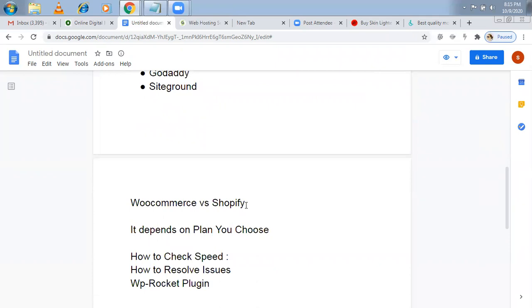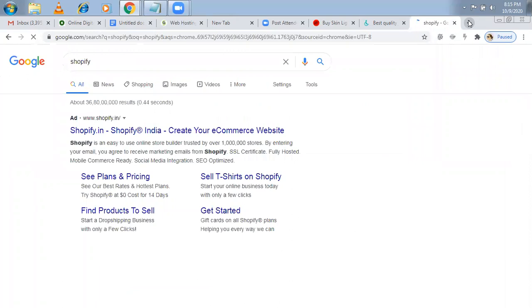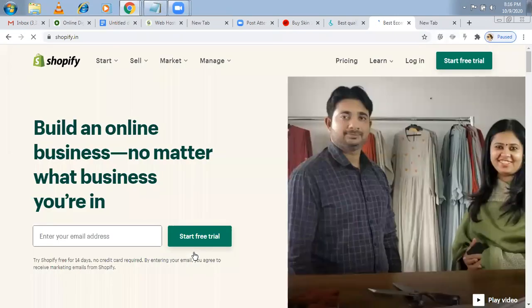You might have heard of Shopify — should you go for GoDaddy or Shopify? Shopify is a separate platform. GoDaddy is a service provider selling domains and hosting but not the application like WooCommerce. With GoDaddy you download WooCommerce. Shopify, on the other hand, is mainly an application developer — apart from the application, they also give you a hosting plan.